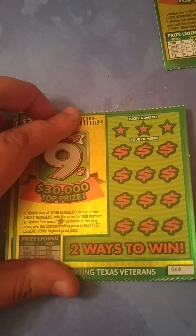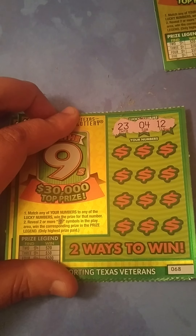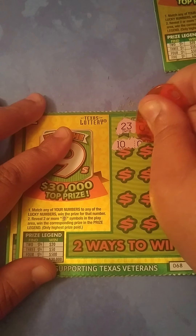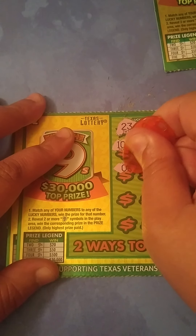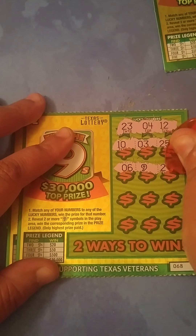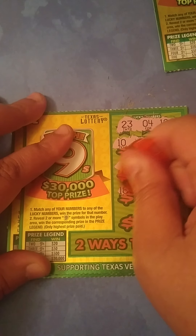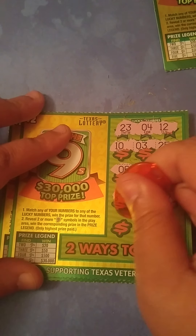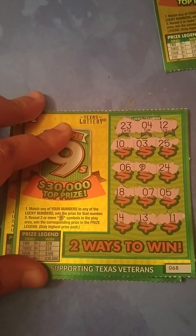Two more tickets to go, Mama Patty. See if we can pull off one more win. We're looking for 23, 4, and 12. We got a 10, a 3 — one off — 25, 6, our first nine, and a 24 for a one off. Need one more nine, Mama Patty. Then 18, 7, and a 5 — one off — 14, 13 — one off — and 11 — one off. No win on this one.